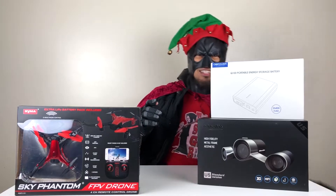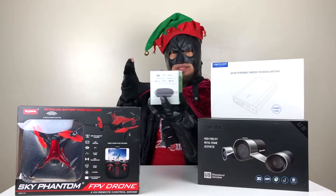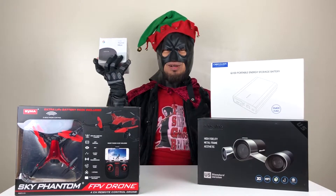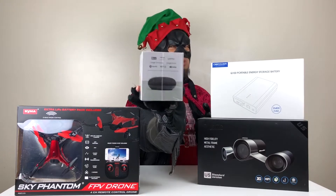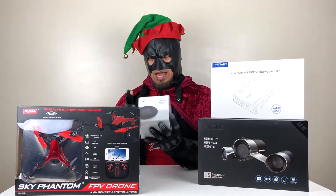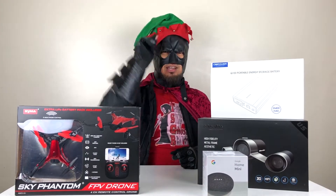This is the Google Home Mini. With this, just say 'Hey Google' or 'Okay Google' — just in case you want to listen to some music or watch some movie. You can do that even with your smart home. How awesome is that? That's number 4.